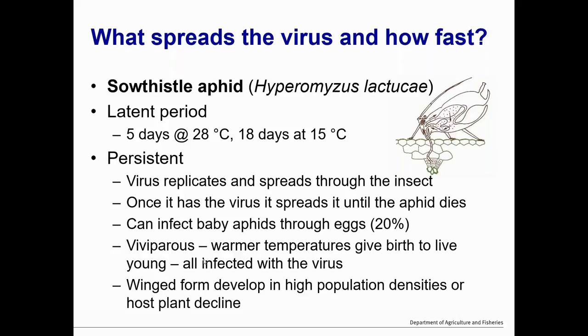The aphid is also viviparous, which means it gives birth to live young, and therefore all of the young of an infected aphid will be infected. Wing forms of this aphid develop once they get higher population densities or the host plant starts to decline. So if you go and look at your sow thistle and just see a couple of aphids sitting on there, you'll be okay. It's as they start to completely dominate the flower stems that they start to produce wing forms that will fly off and get into your crops.